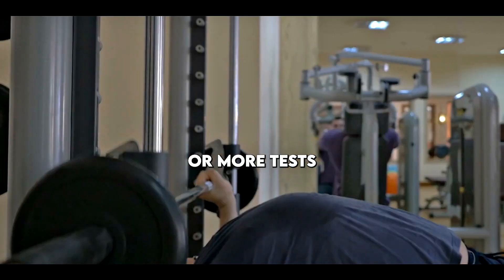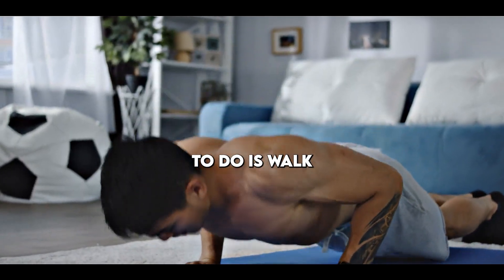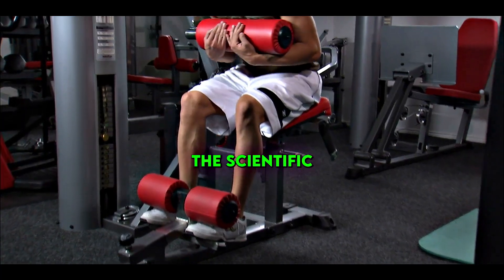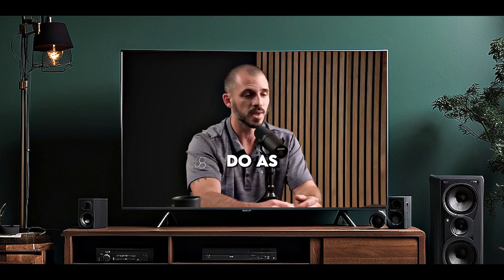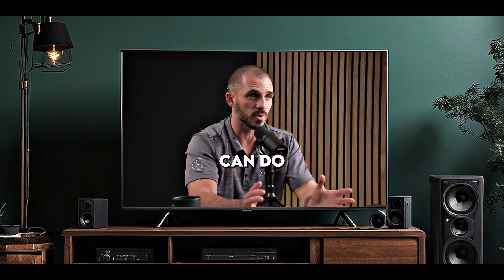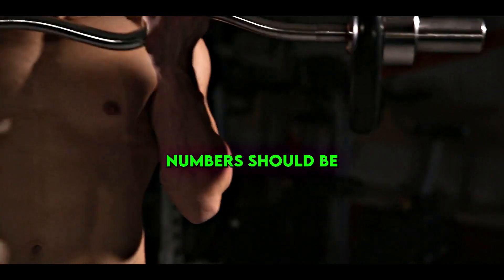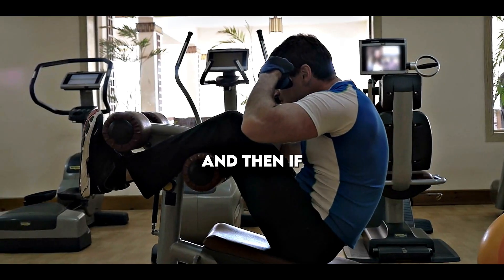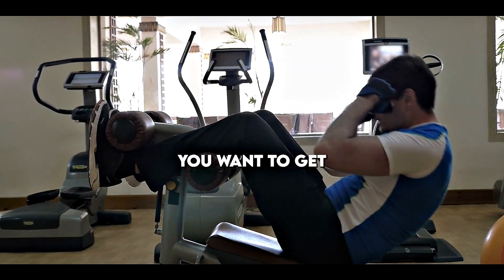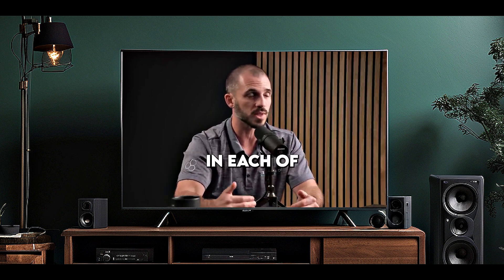There are probably dozens of tests you can do for each of those nine categories. What I'd like to do is walk you through my favorites for each — giving you both the scientific gold standards if you had unlimited resources, as well as equipment-free and cost-free options anyone can do. In addition, I want to walk you through what the numbers should be: how to identify if you're really poor or great in something, and exactly what protocols to follow to achieve optimal results in each area.